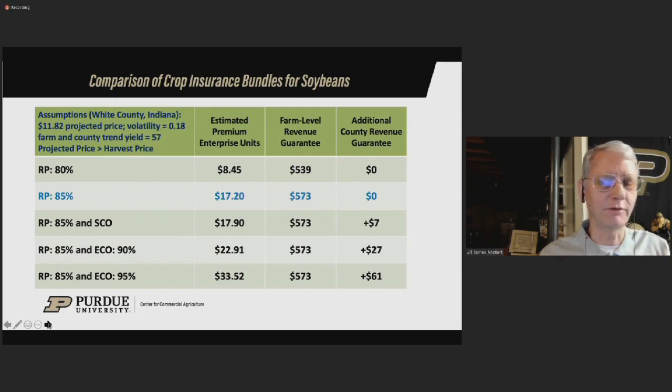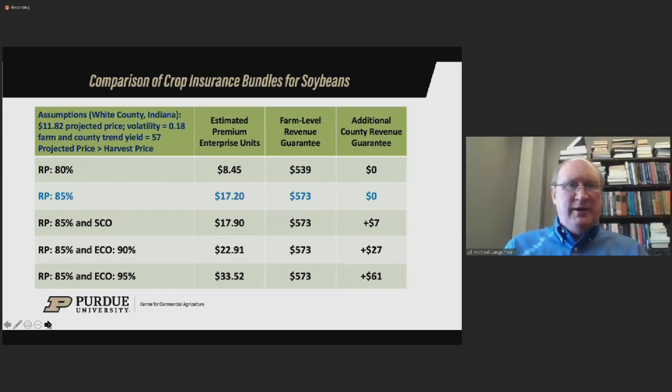For soybeans the analysis is very similar to corn. Looking at the revenue protection product for White County, we have an estimated premium of approximately $17 for 80% coverage. For 85% revenue protection plus ECO 95%, the premium increases about $16 — approximately double. What do you get for that additional $16–17 in premium going to 95%? You get an additional county revenue guarantee of $61. Just like corn, if there's a price drop of less than 15% with yields at trend for both farm and county, you'd trigger ECO payments. If farm yield is lower than county yield, you'd trigger revenue protection payment but no ECO payments since county yield was still at trend.